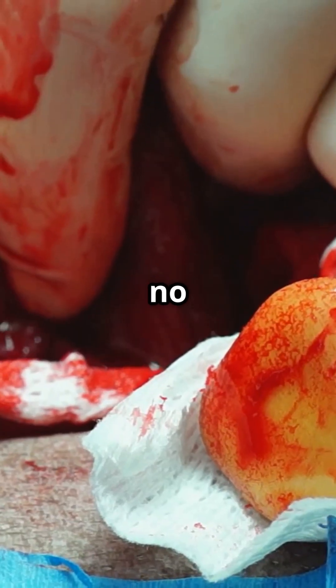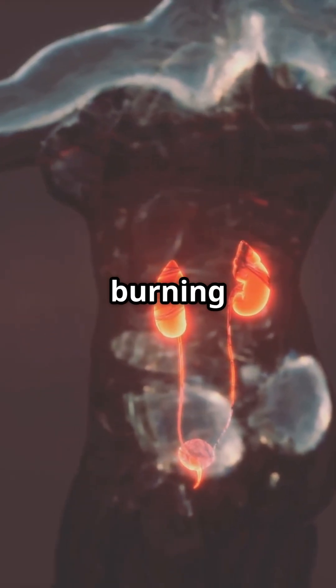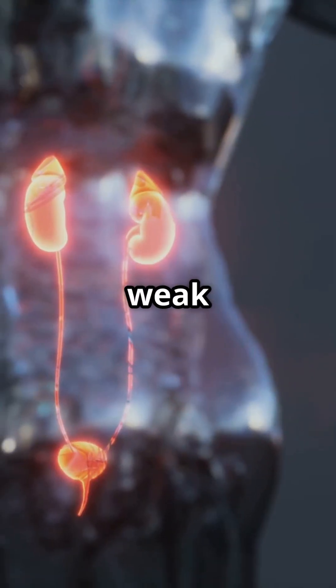Some bladder stones cause no symptoms at all. But when they do, you might notice pain or burning when urinating, frequent urges to urinate, cloudy or dark urine, blood in urine, lower abdominal pain, or an interrupted or weak urine stream.